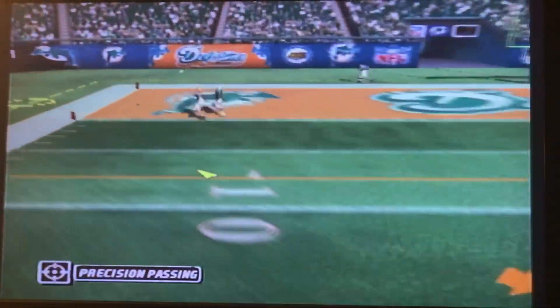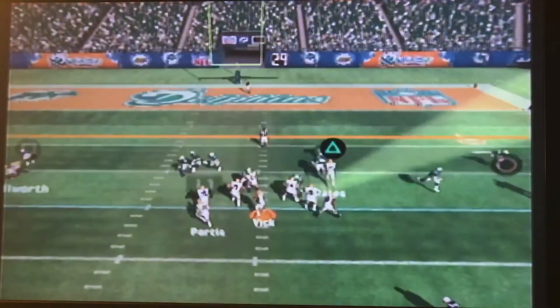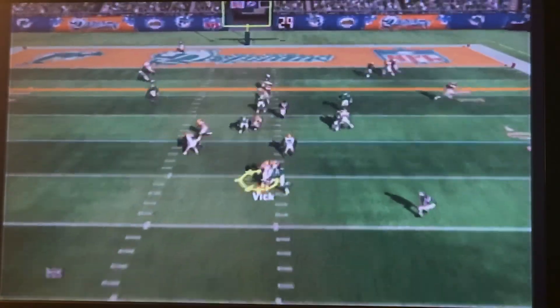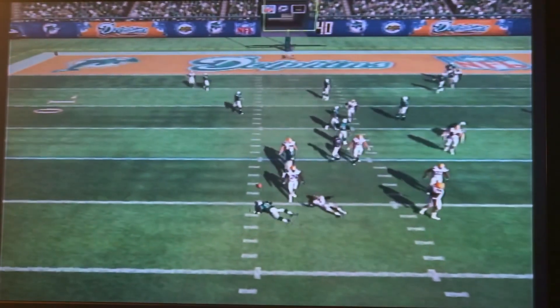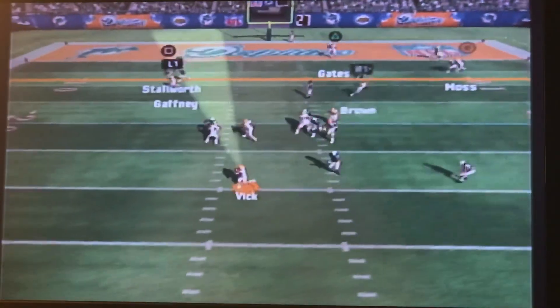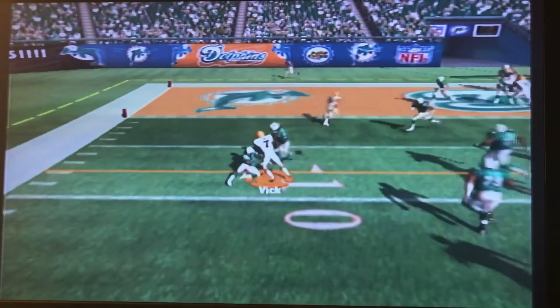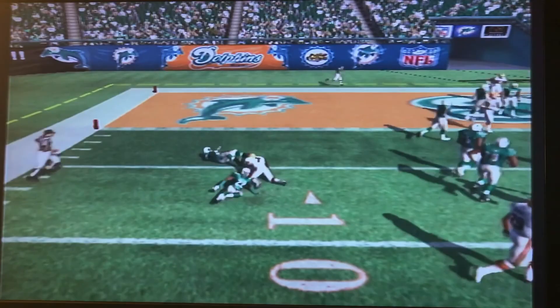First down, Vick taking a shot to the end zone — out of the end zone, no chance for Stallworth. Second down, intended for Gates, hit as he's trying to get rid of the ball. Third down, Mike Vick rolling to his left — ends up taking off with it and picking up the first down, lowering his shoulder like that.